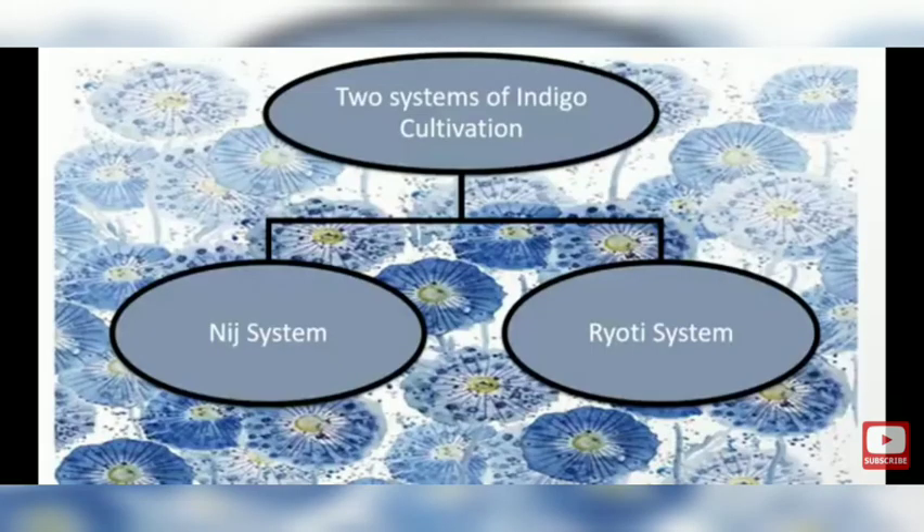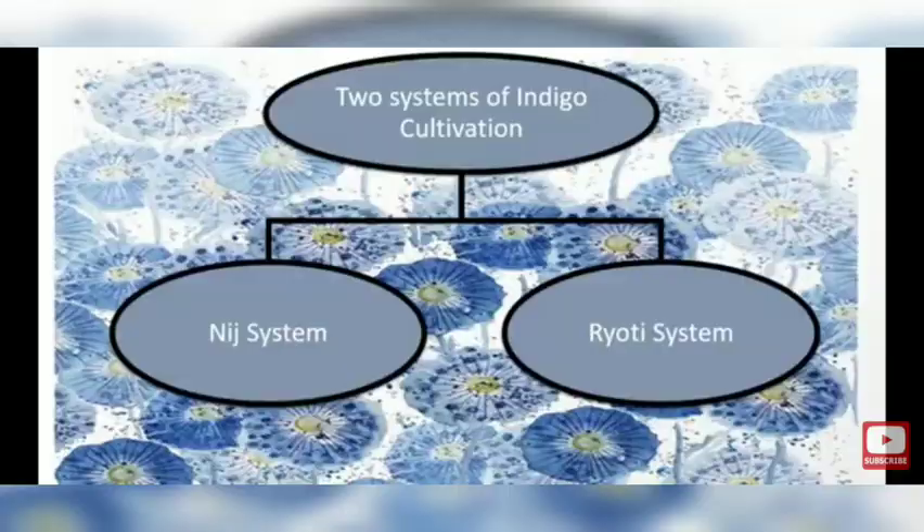There were two main systems of indigo cultivation. The first was the Nij system and the second was the Ryot system. In the Nij system, farmers used their own land for the production of indigo. They found it difficult because they had to arrange large tracts of fertile land, a large number of hired laborers, and ploughs and bullocks.